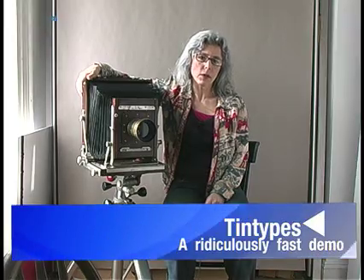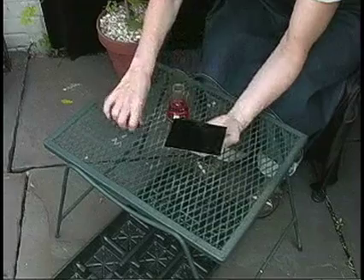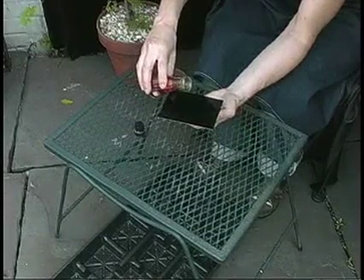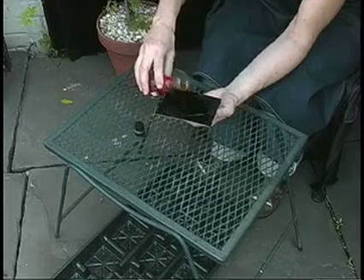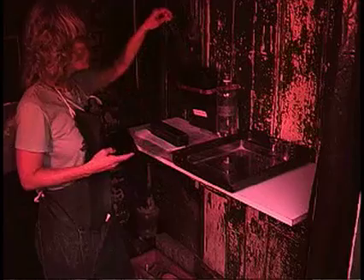Hi, my name is Melit. I'm a tin typist. I'm telling you this, even though it does sound a little strange, because there's a chemical I'd like to talk to you about, which I use in the practice of tin typing. It's called potassium cyanide, or KCN, as we like to call it.